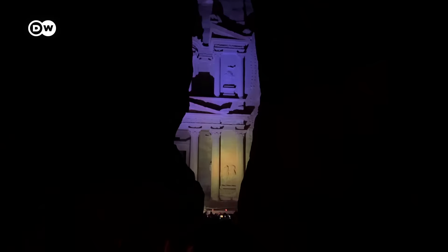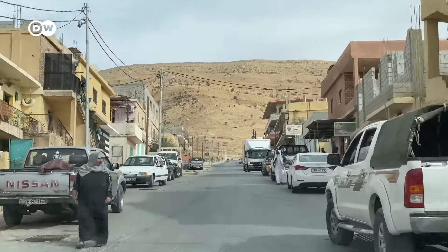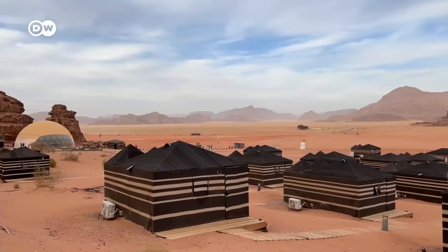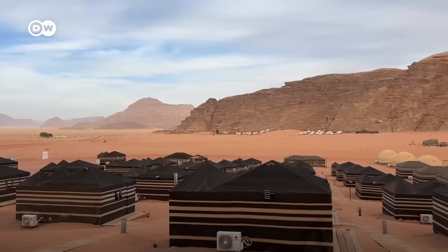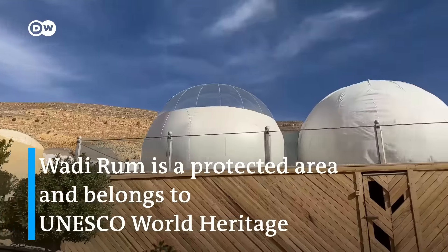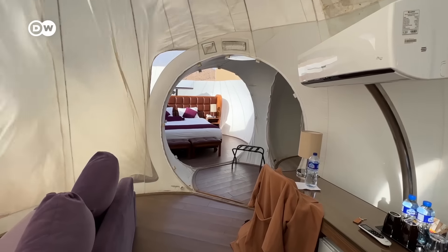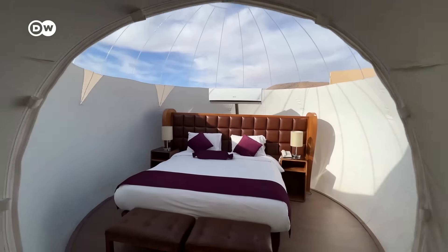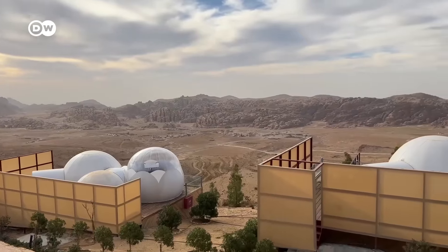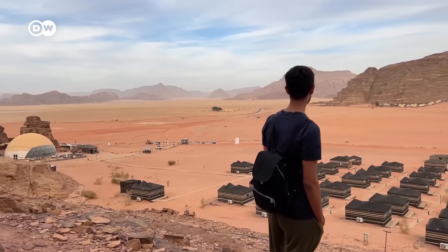If you're coming all the way to Jordan, there are a few other cool things to do that you might not want to miss out on, which are not too far from Petra. One of these is to stay in one of the many bubble hotels nearby Petra or in Wadi Rum. Wadi Rum is a scenic desert further in the south. Staying there reminded us of one of those science fiction colonies on Mars, and it's definitely worth seeing.